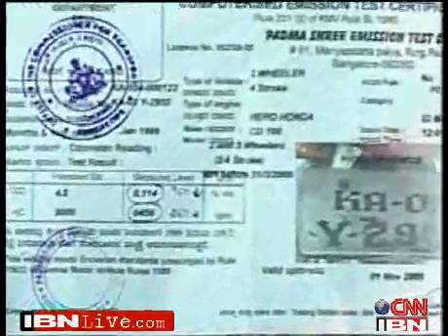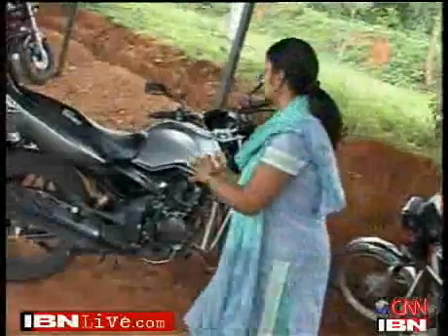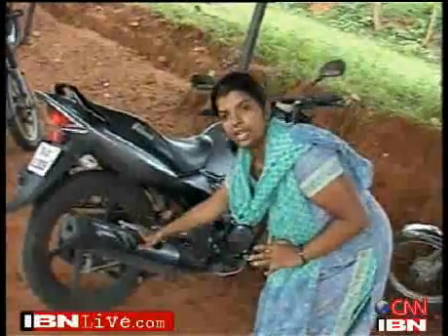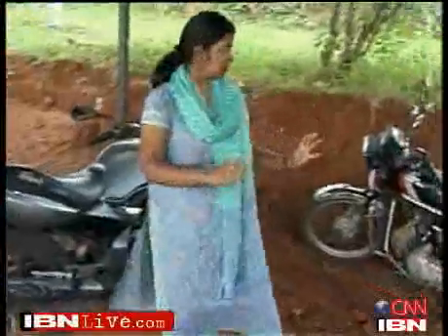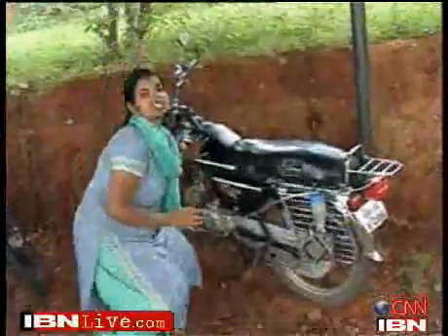We got a drastic change in the mileage before implementing our cell and after implementing — by around 11 to 12 kilometers we got the mileage. Some modern day bikes are fitted with an extensive catalytic converter which burns the carbon monoxide produced and releases it as a much healthier carbon dioxide into the atmosphere, but this happens at the exhaust pipe level. What you see in this variant is burning the same carbon monoxide but it happens at the engine level.